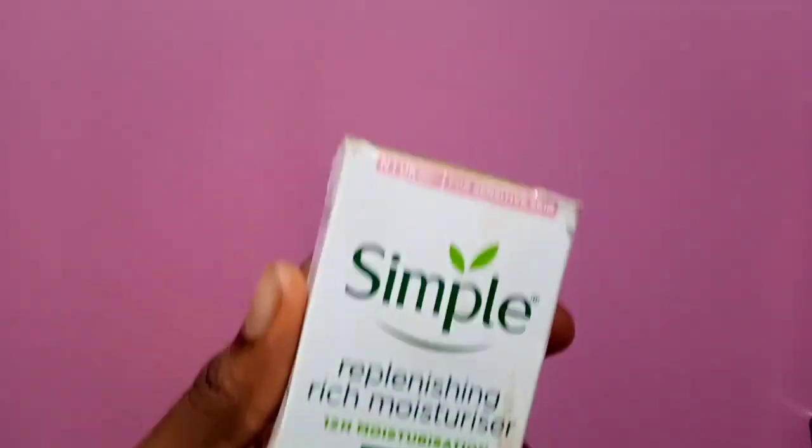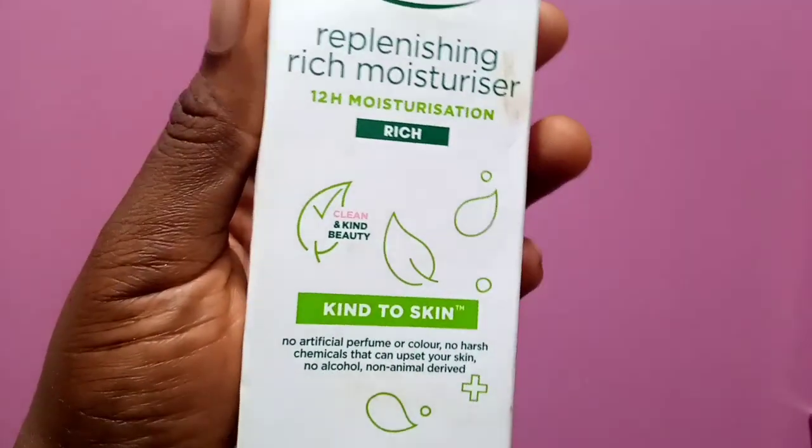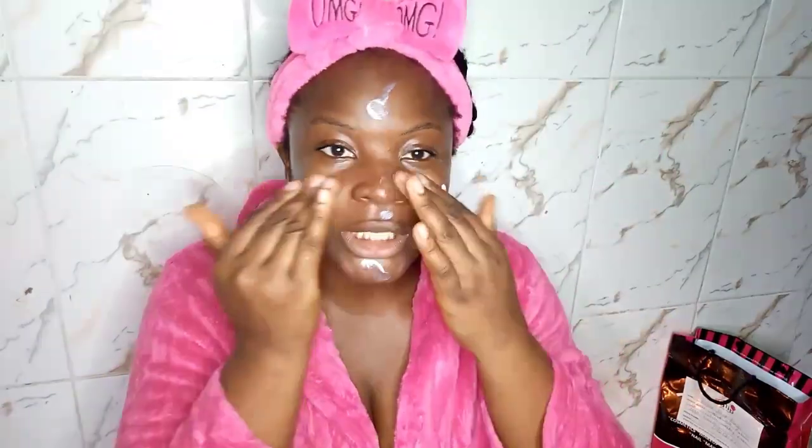The next step is your face cream. You don't want to use body lotions on your face — they are too heavy and have lots of harsh, heavy ingredients your face can't tolerate. You always need to get yourself a face cream. For my face cream, I still use the Simple brand — it's the Replenishing Rich Moisturizer with 12-hour moisturization. If you want all your skincare to be Simple cosmetics, they have you covered. You can find them anywhere — supply stores, Amazon, online.